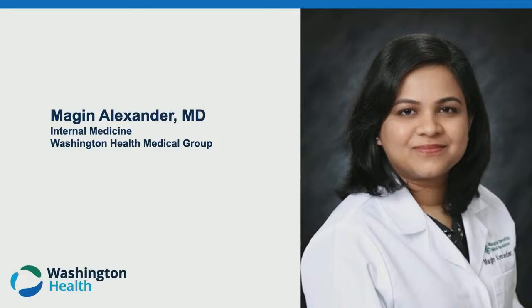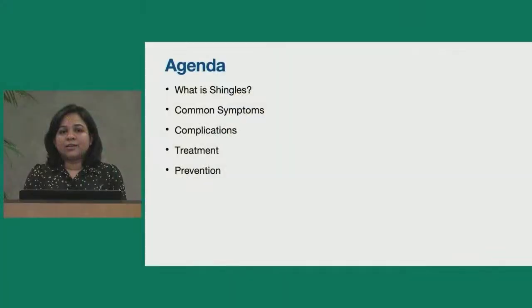Please welcome Dr. Alexander. Thank you for the introduction. Welcome everyone to today's session on shingles. I'm Dr. Megan Alexander, board-certified internal medicine physician with Washington Health. The agenda for today's session includes understanding the disease — what is shingles, common symptoms, complications of shingles, how to treat it, and how to prevent it.